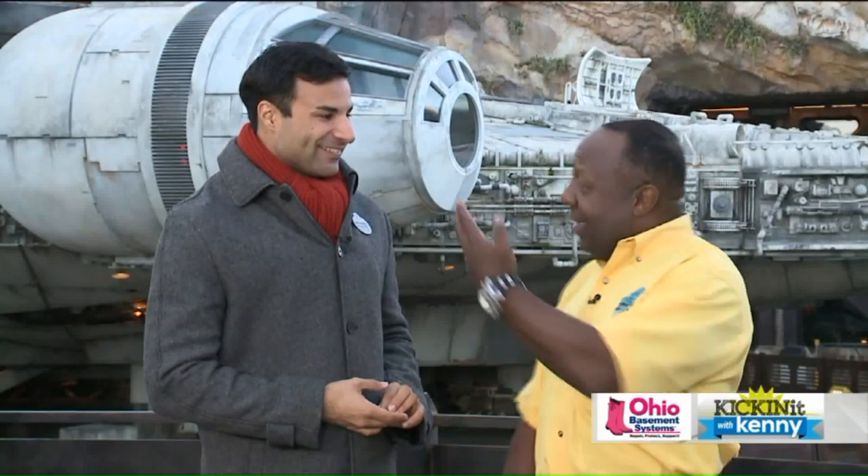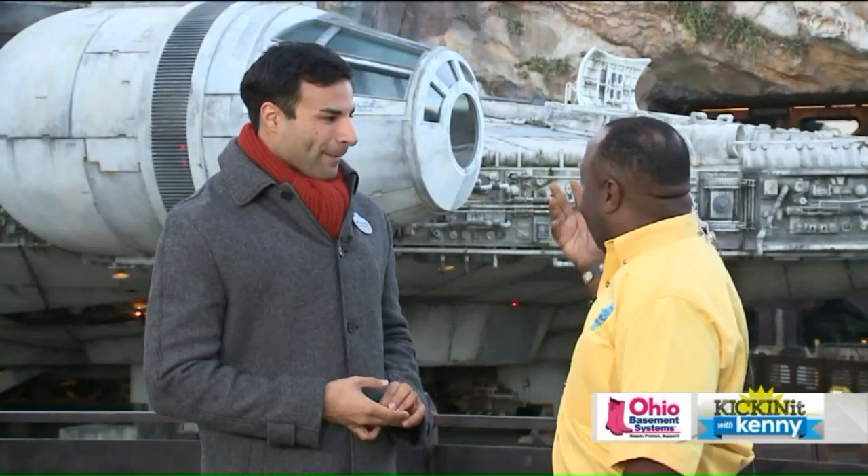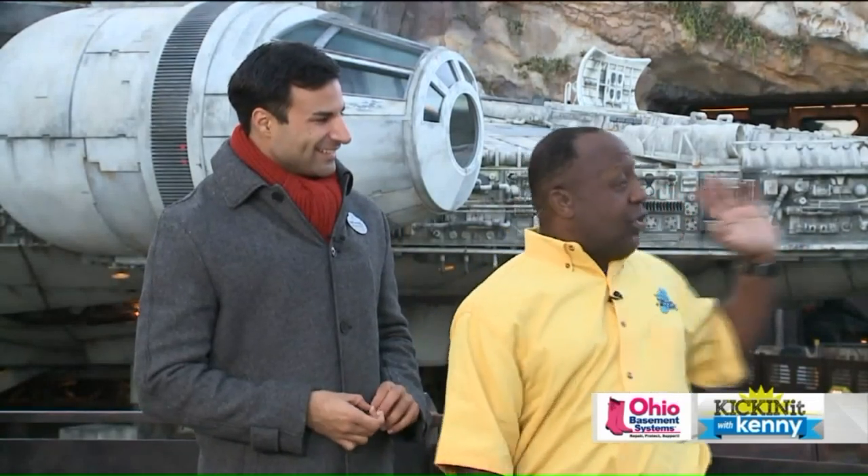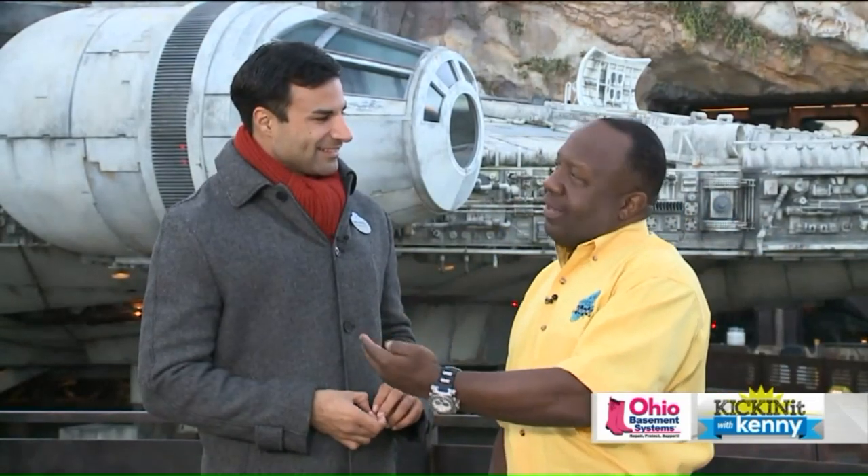Yeah, you feel like that — that's what's really cool to me. And then seeing everything to scale, like the Millennium Falcon behind us, and you're like, okay, that really is big. That's gorgeous, and that's another ride. When we came, the lines for the ride were so long, but everybody was excited, especially coming out of the ride. That's when you see — you guys have the magic going on.